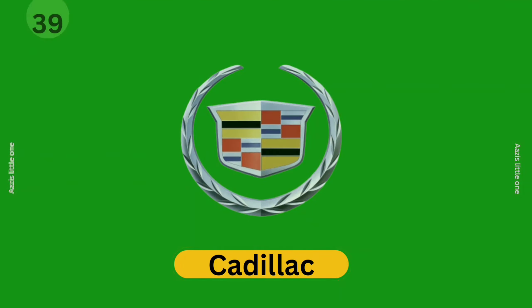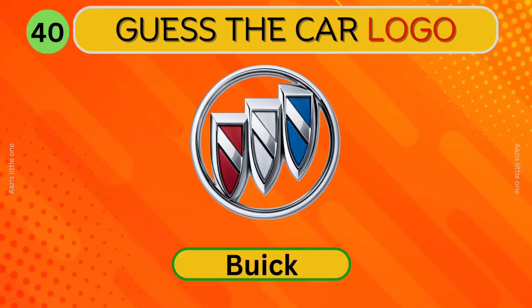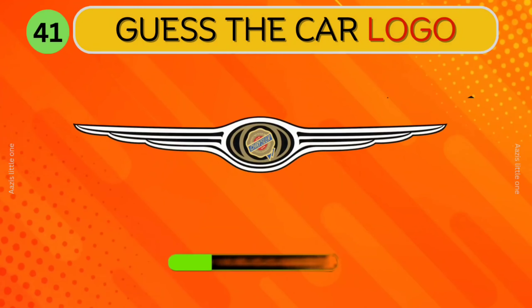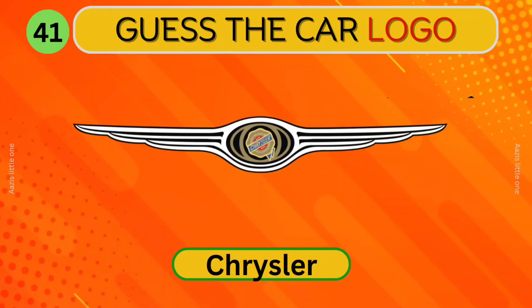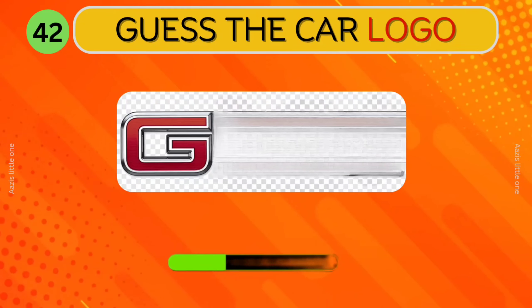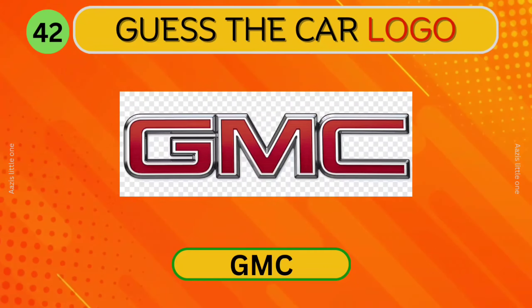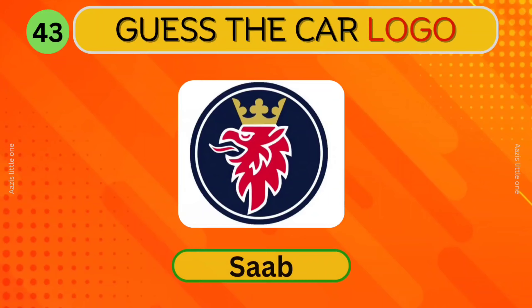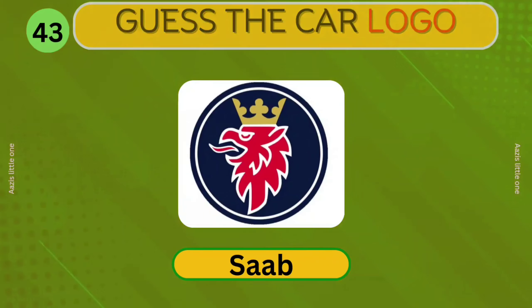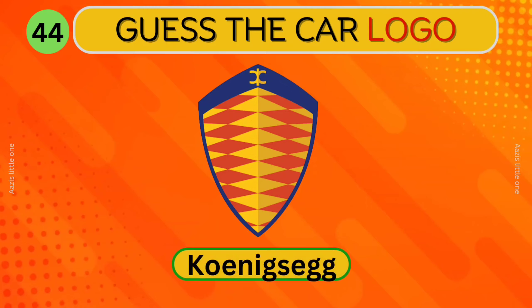Cadillac. Which car logo is this? Buick. Chrysler. Can you identify this car? GMC. Can you guess this logo? Saab. Koenigsegg. Which car logo is this?